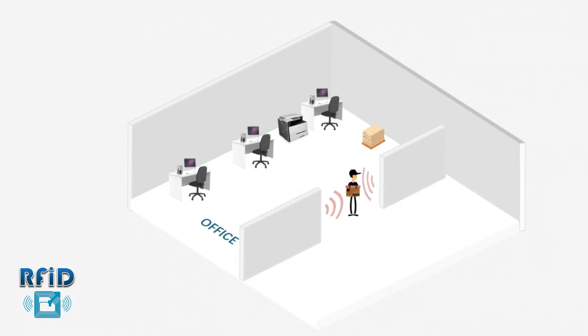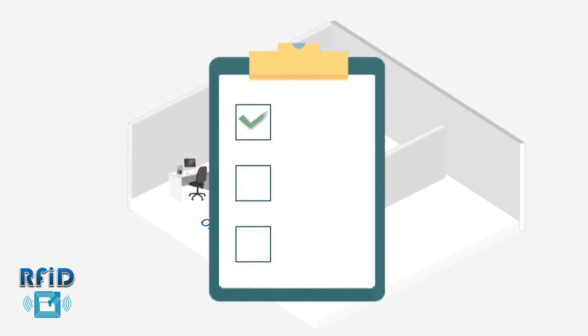With this RFID Asset Management System, enterprises can establish a standardized and optimized management mechanism.